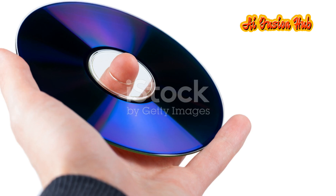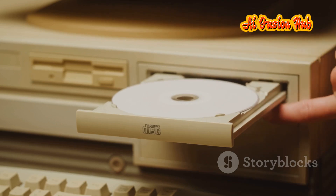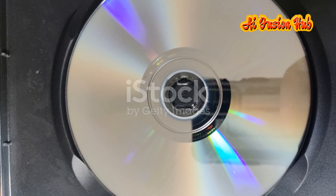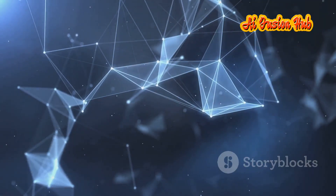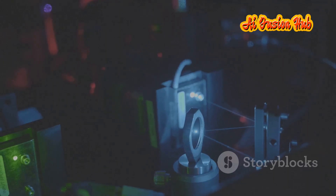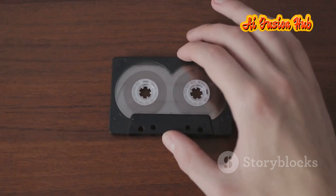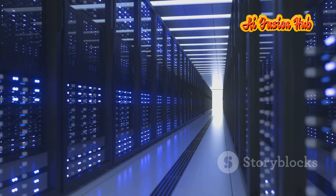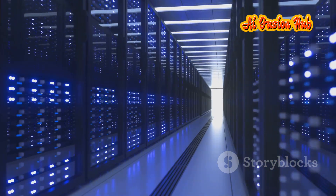Enter the revitalized CD, a technology reborn to address the limitations of existing storage solutions. This isn't the CD of the past, confined to a mere 700 megabytes of data. This is a CD revolutionized, capable of storing hundreds of gigabytes — even terabytes of information on a single disk. This breakthrough stems from a confluence of factors: advancements in laser technology allow for more precise reading and writing of data on the disk surface, and new materials and manufacturing techniques enable the creation of multiple layers within the disk, each capable of storing vast amounts of information. The result combines the CD's inherent advantages of durability, portability and affordability with the massive storage capacity needed to meet the demands of the data explosion.